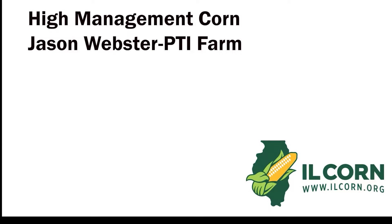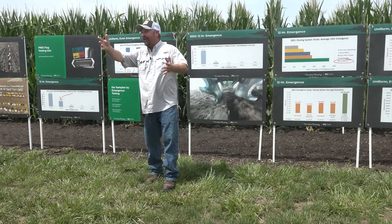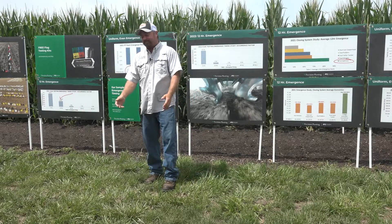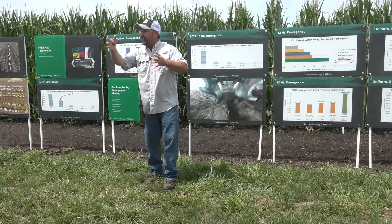This is Stu Ellis with your Illinois Corn Connection, brought to you by Illinois Corn. High management corn can mean an increased return on investment, says Jason Webster, director of the Precision Technology Institute, Precision Planting's PTI Farm at Pontiac.